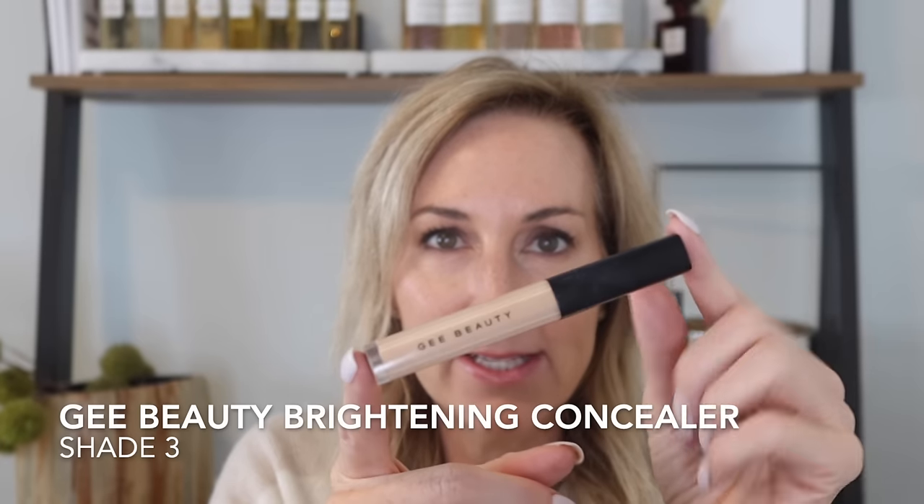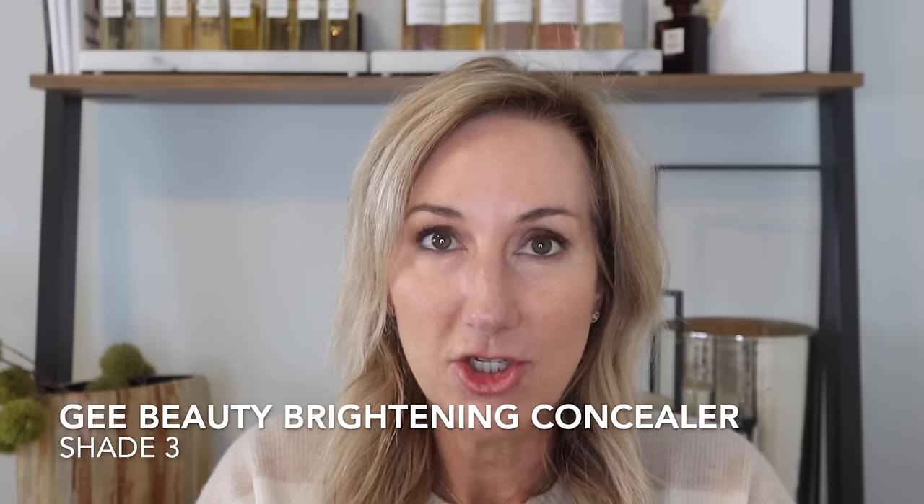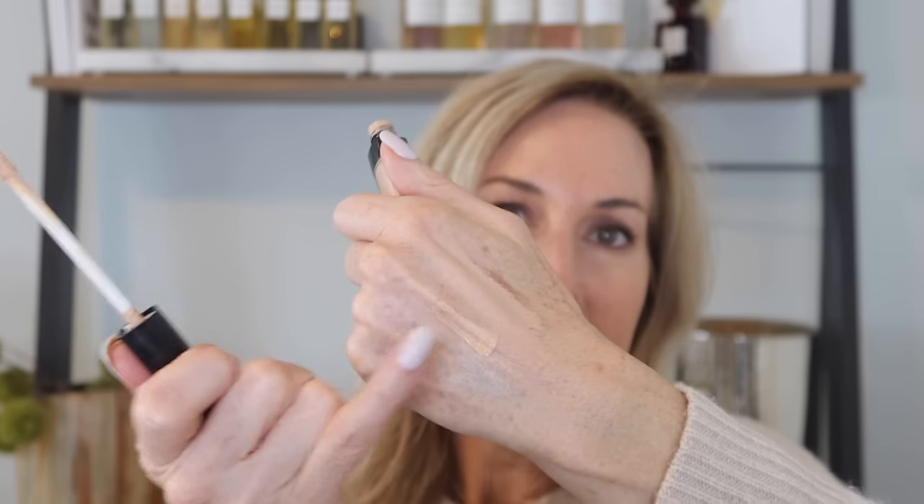For concealer under the eyes, I love the G Beauty brightening concealer in shade three. I love the consistency of this — it's very light in texture and does not fall into my wrinkles. It definitely brightens up underneath the eyes, and it's hydrating.